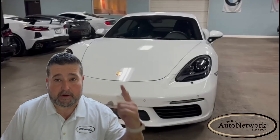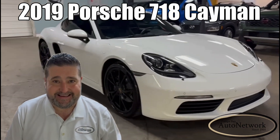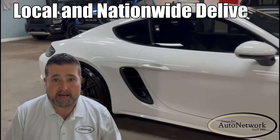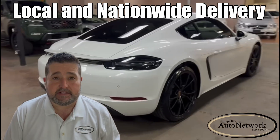Hi, I'm Robert with Tampa Bay Auto Network and this is a 2019 Porsche Cayman 718. I'm going to go over its highlighted features with you and then I'm going to show you the small cosmetic imperfections. If you find our information helpful, please give us a like and a follow. Now let's get started.